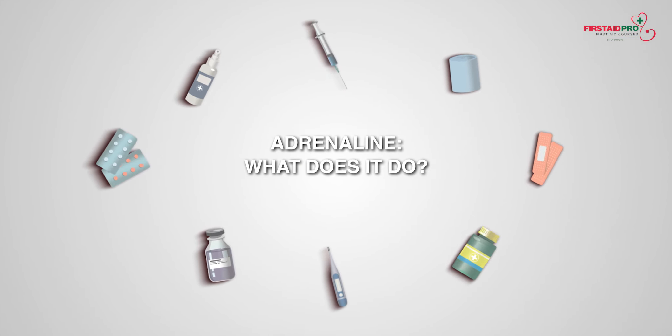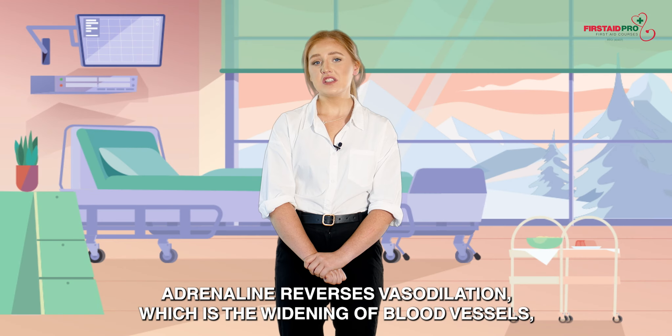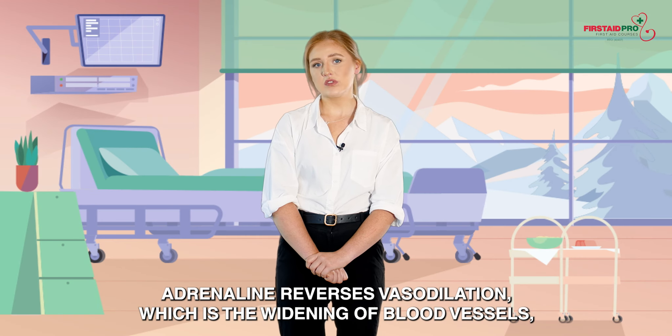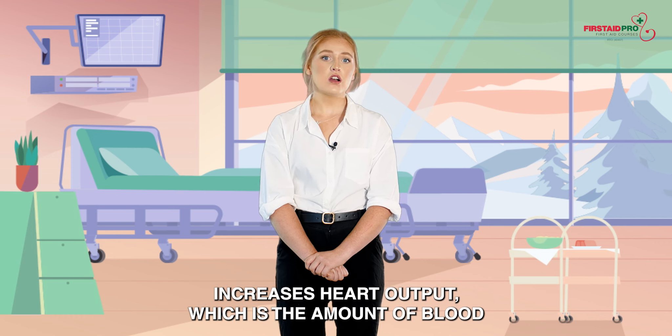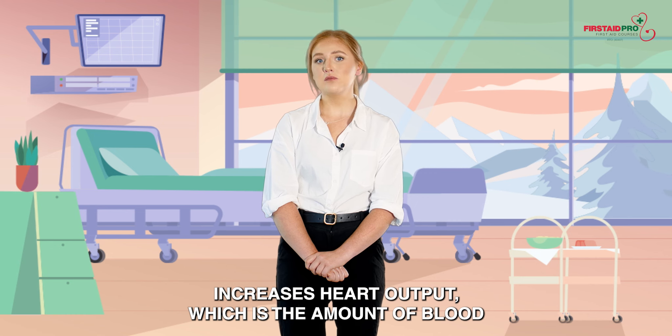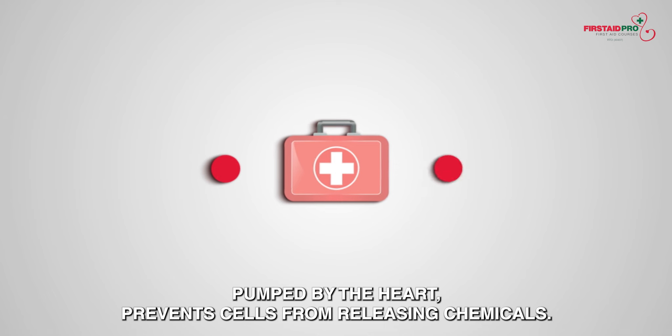Adrenaline — what does it do? Adrenaline reverses vasodilation, which is the widening of blood vessels, reduces swelling, eases breathing difficulties, increases heart output which is the amount of blood pumped by the heart, and prevents cells from releasing chemicals.